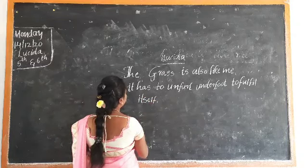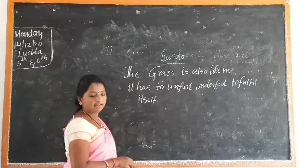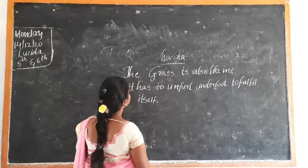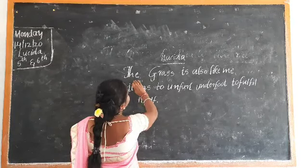Then you have to write the sentence. Here we will see one more line. Here, we can read that.